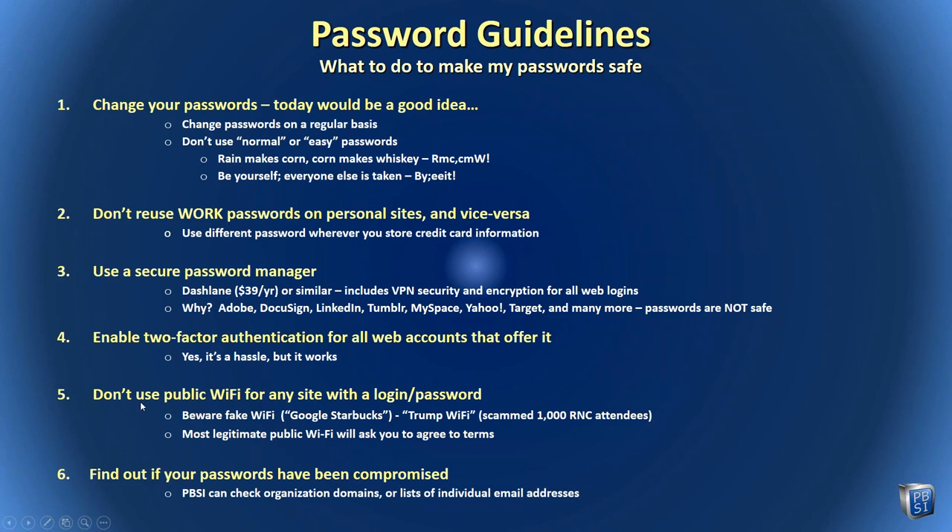Don't use public Wi-Fi for any site that requires a login or password. There is no such site as 'Google Starbucks.' At the Democratic and Republican National Conventions, a free Wi-Fi called 'Trump Wi-Fi' was used to scam password information from 1,000 attendees at the Republican National Convention. Don't use public Wi-Fi — and if you do, only use it for sites where you don't have to enter a password. If you want to find out if your passwords have been compromised, we can do this check very inexpensively for individual passwords and for whole domains.